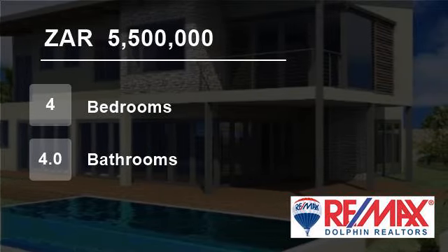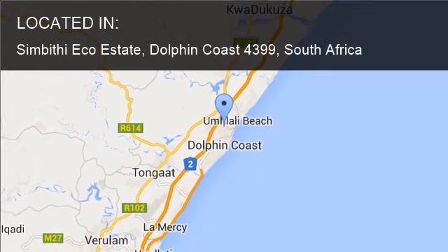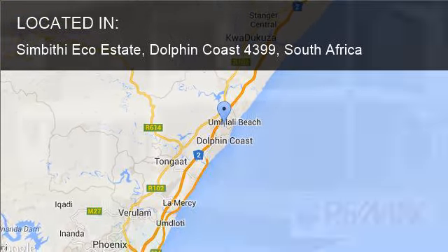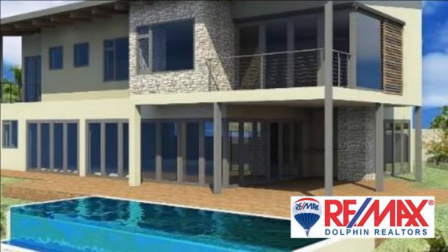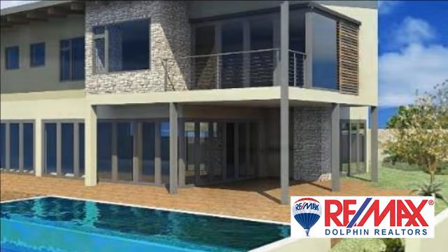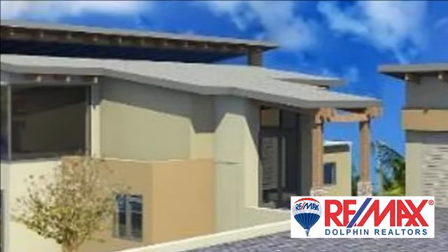Welcome to this four-bedroom house for sale in Sambithi Ecoestate, Dolphin Coast, South Africa for 5,500,000 rand. A new modern four-bedroom four-bathroom double-storey home under construction on an elevated site.